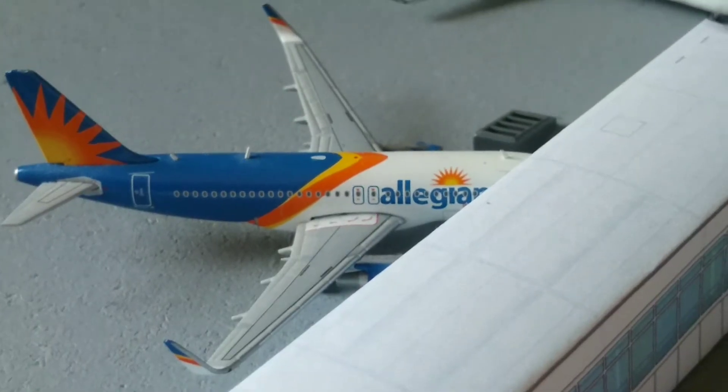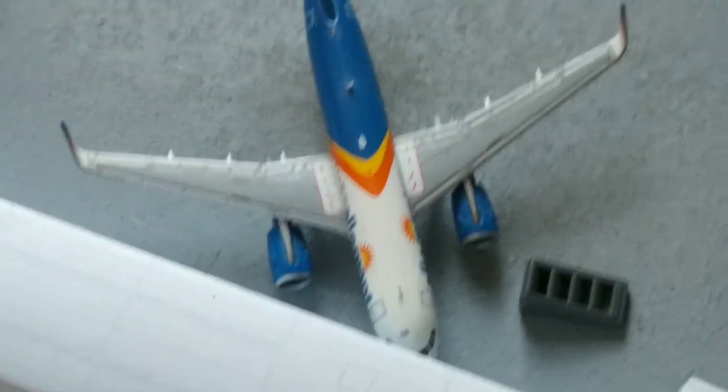Here we have an Allegiant A320. He just arrived into the gate from Nashville International Airport.